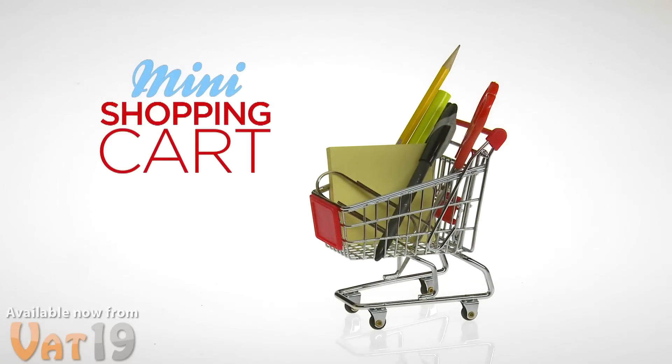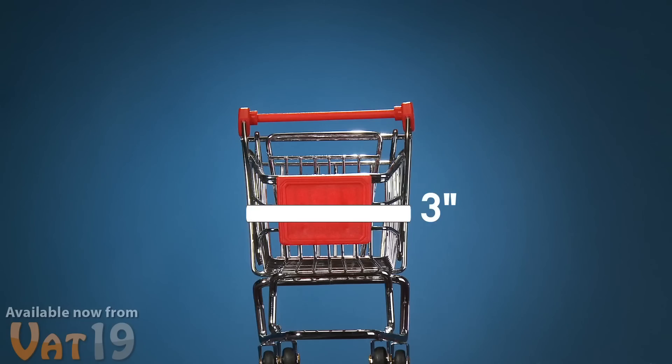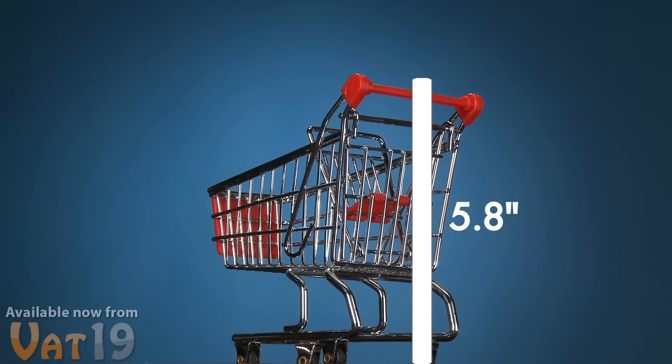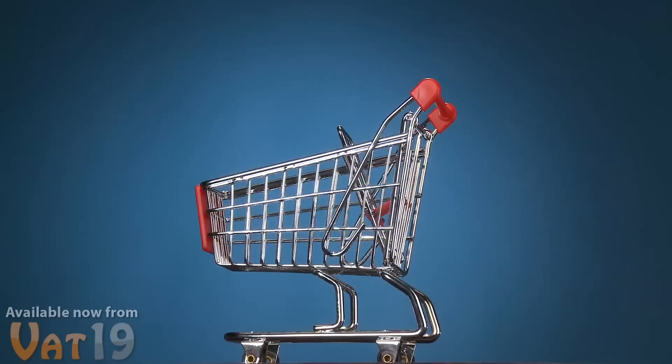Show everyone how you roll with the Mini Shopping Cart. Measuring just 4.2 inches long, 3 inches wide, and 5.8 inches tall, the Mini Shopping Cart is roughly 300 times smaller than the real thing.